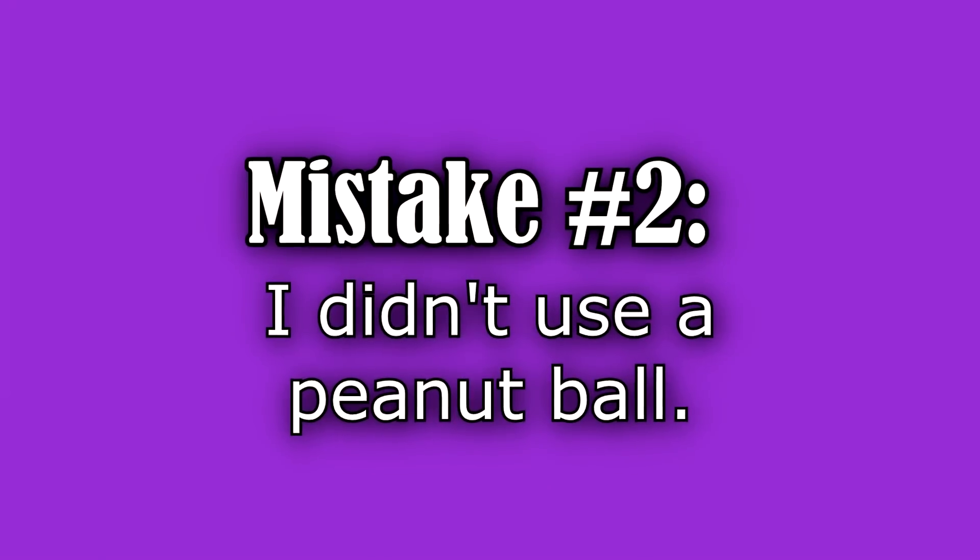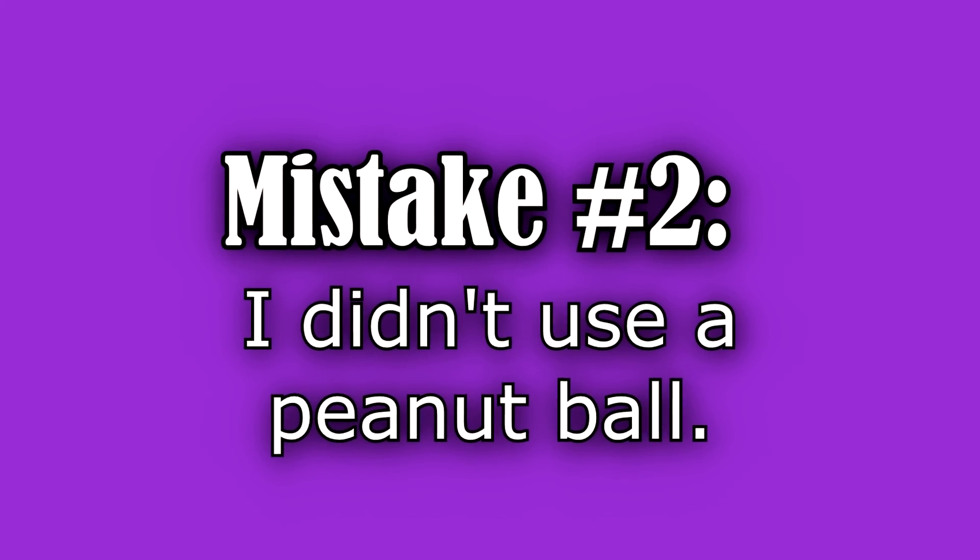The second mistake I made during my first labor was that I did not use a peanut ball while I had an epidural. When I had my first birth, peanut balls weren't really a big deal and I don't even think they had them at the hospital I was delivering at. But now, almost six or seven years later, I've done the research and a lot of people report — and some studies show — that the peanut ball shortens labor and makes pushing a lot easier.